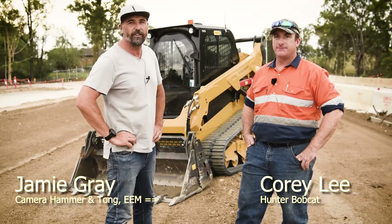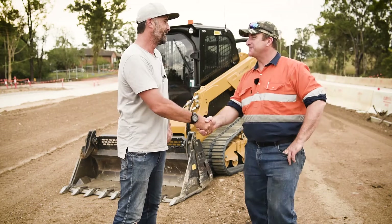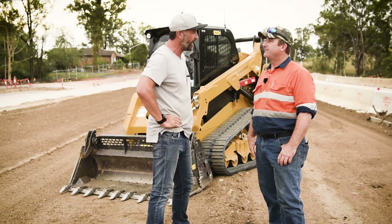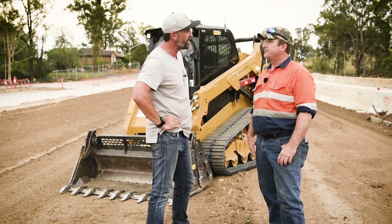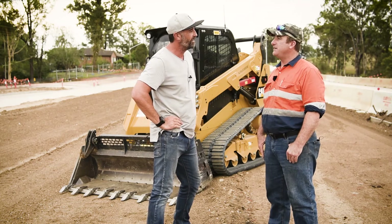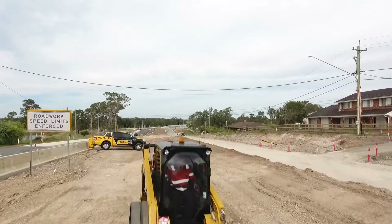G'day guys, welcome to another earth moving equipment case study. I'm Jamie Gray and I'm here with Corey. Corey, you're the owner operator from Hunter Bobcat Hire — how long have you been in business and how's things going? Business is good at the moment. I've been in business over 10 years, mainly doing civil work because I enjoy doing pavement construction.